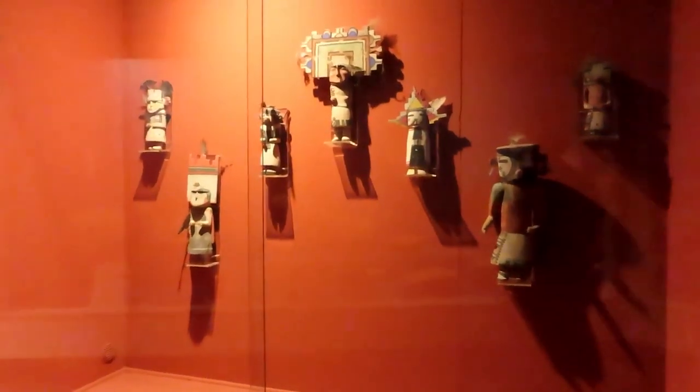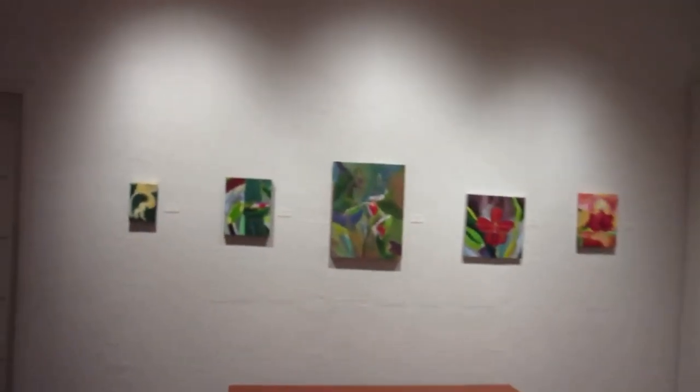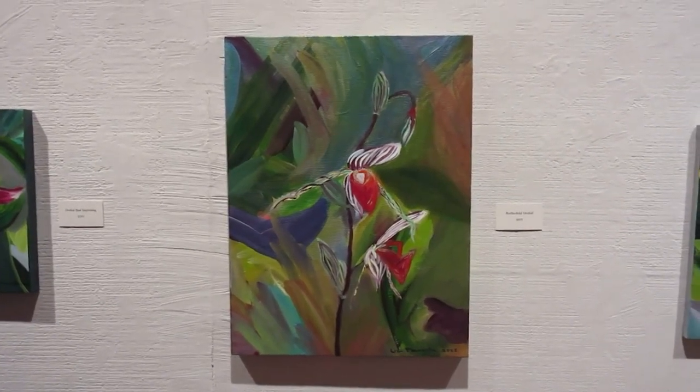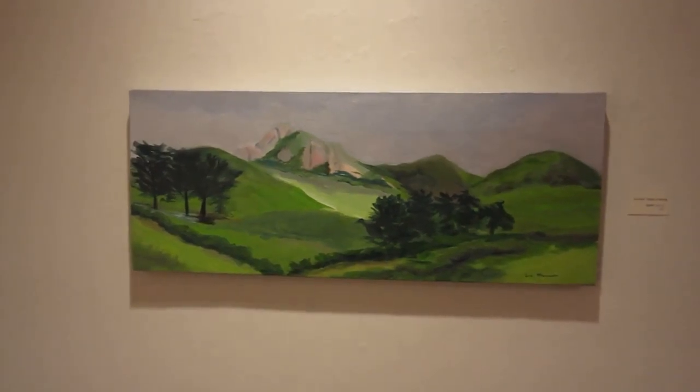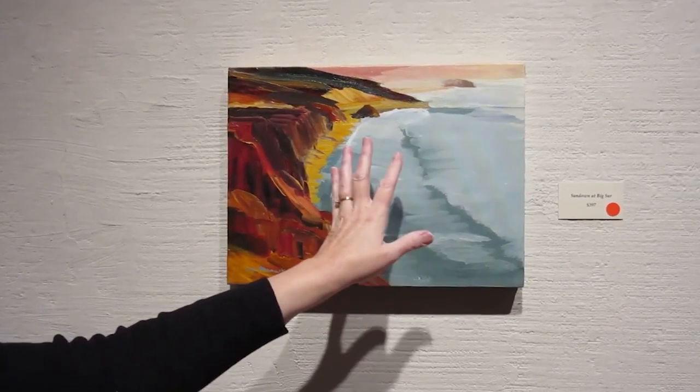The Pacific Grove Art Center is a local gem located in the heart of Pacific Grove. This community-focused art center offers a variety of exhibitions and classes to visitors, showcasing the talents of local artists and encouraging community involvement in the arts.